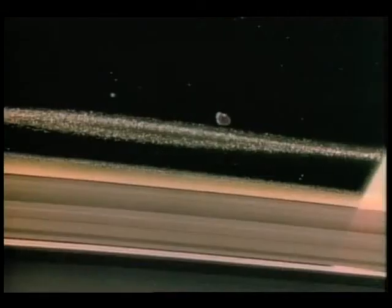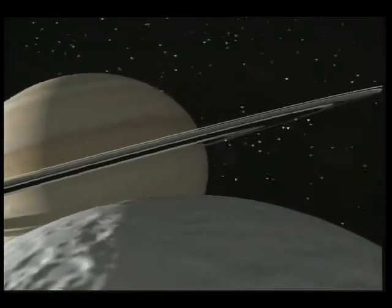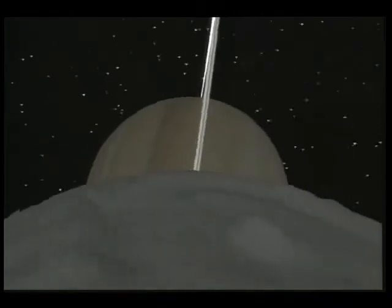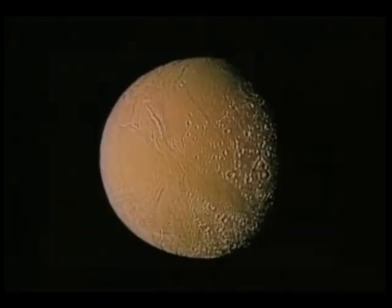The rings are made up of individual small particles, perhaps something the size of a basketball, and each one of those is like a tiny satellite. You have to catch it just right — when the outside freezes and the inside is still liquid.